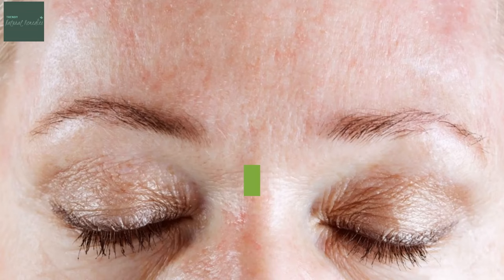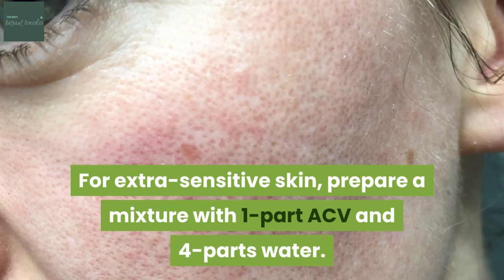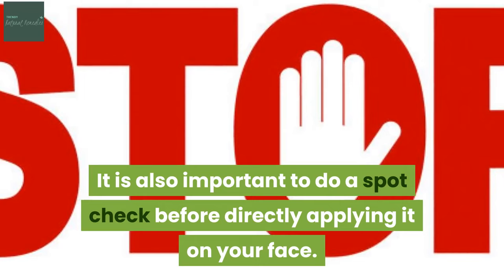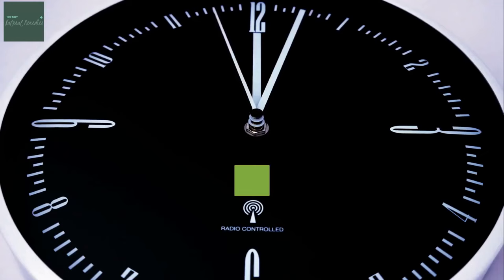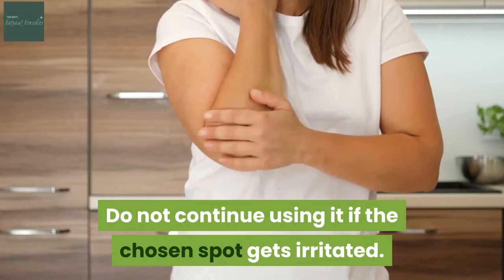However, dry and sensitive skin types may need a more diluted version of the formula. For extra sensitive skin, prepare a mixture with 1 part ACV and 4 parts water. It is also important to do a spot check before directly applying it on your face. Pick a spot on or under your arm and apply the ACV toner. Then wait for 24 hours and check if there are any signs of redness and irritation. Do not continue using it if the chosen spot gets irritated.